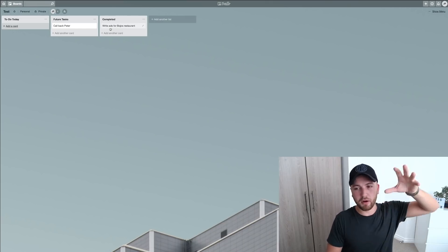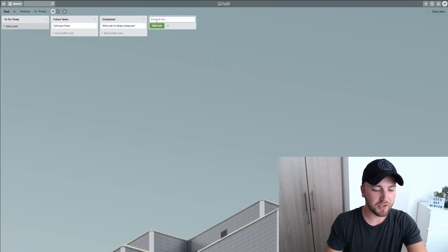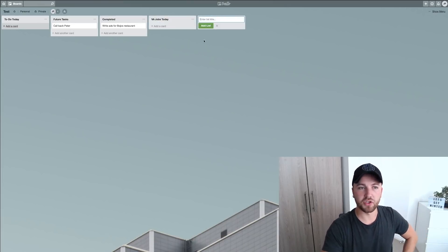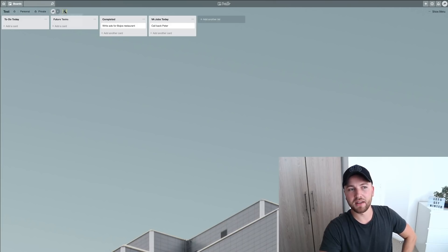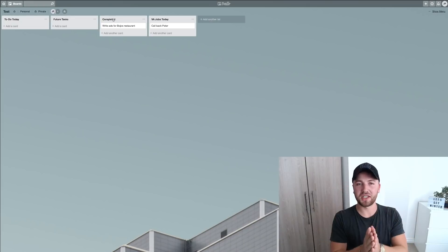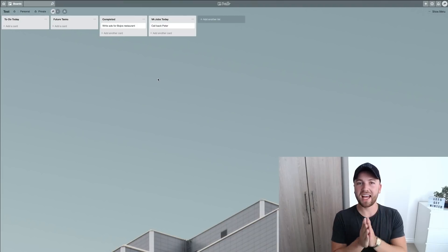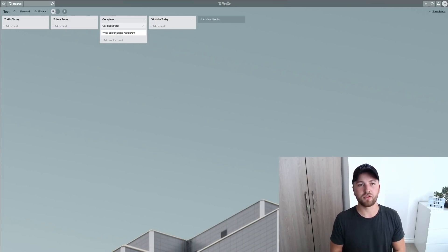Just to show you how I'd do this — I can add a new list, 'VA Jobs Today,' for my virtual assistant's tasks for the day. I can drag a card like 'Call back Peter' onto that list. I can add members to this specific board by clicking the plus arrow and typing in the email address of my virtual assistant. Every task on that list is their job for the day, and once completed they drag it to the completed folder so I can keep track.